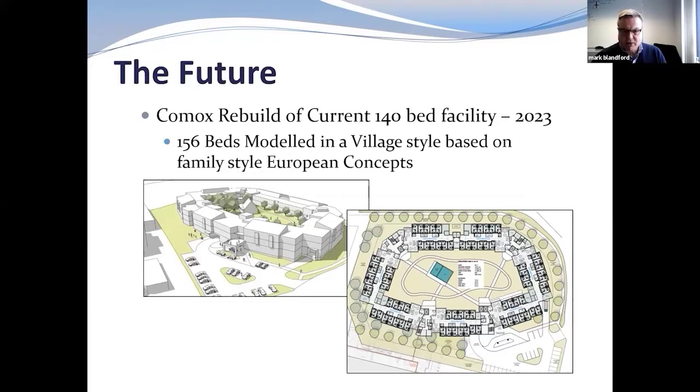The households are 12-bed, self-contained units. Each household has its own dining room, its own laundry facility, its own lounge. The goal is that each of the 12 residents living in that small household will become a family, as it were, with staff that work in those areas. The goal is to take away the institutional, task-driven style of care and create a more home-like environment.